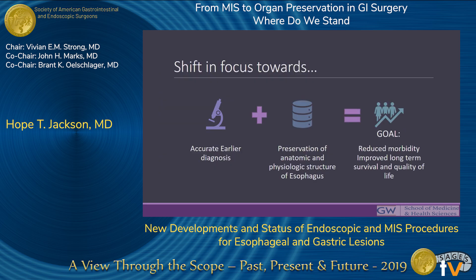Because of the increased prevalence and the associated morbidity of esophagectomy, in the last two decades or so, we've really shifted our focus towards more accurate, earlier diagnosis and preservation of the anatomic and physiologic structure of the esophagus, with an ultimate goal of hopefully reducing morbidity, improving our long-term survival, and improving our quality of life.